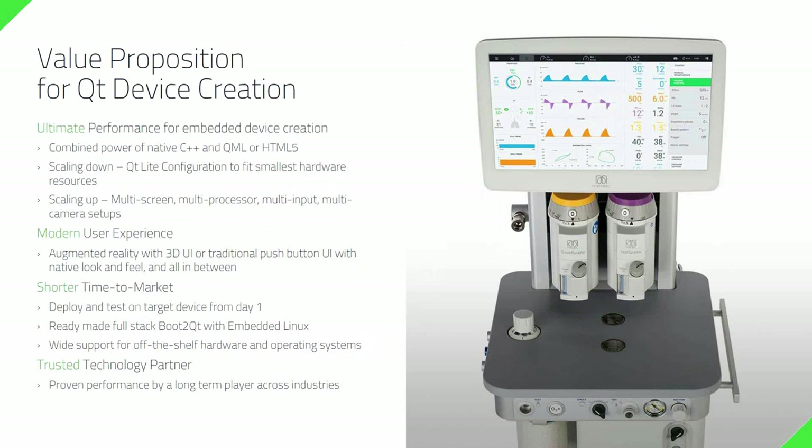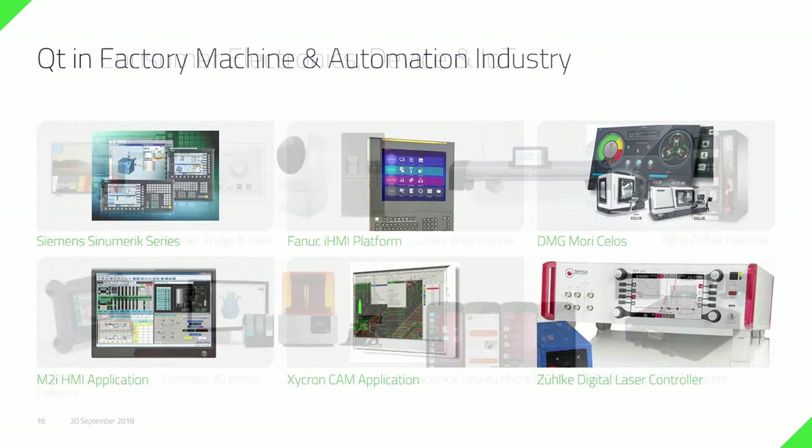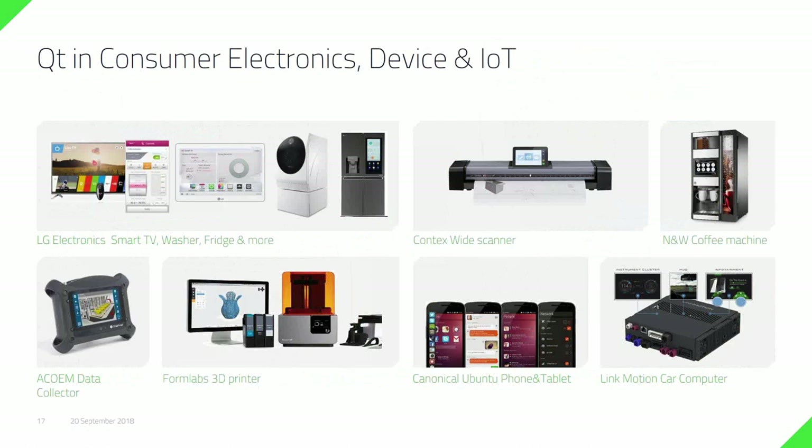Qt is a trusted technology partner. Qt has about one million active developers, and it's fully open source, so even if something would happen to the Qt company, Qt is not going anywhere. Qt is widely used in the automation and machining industry, and also all over in consumer electronics — you can find Qt in washing machines, televisions, coffee machines, 3D printers, and several other solutions.